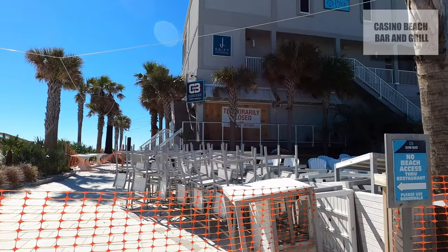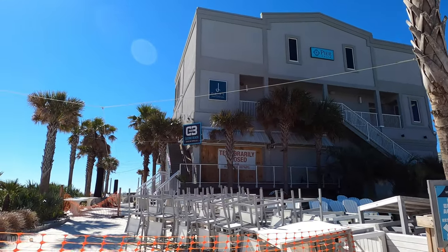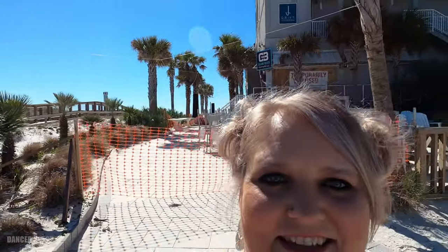Unfortunately, Casino Beach Bar and Grill is not open yet. Once this opens, it's one of the best restaurant views ever — pretty amazing.